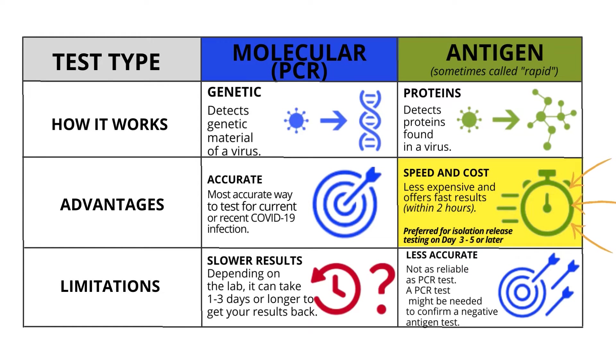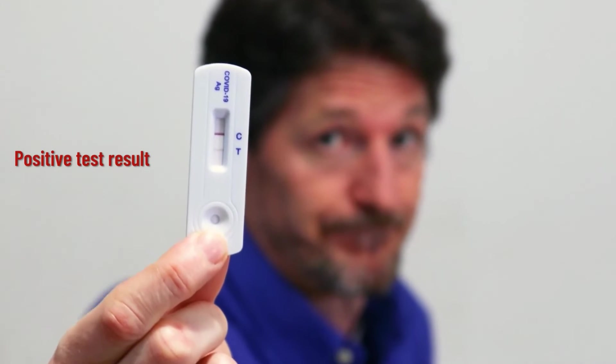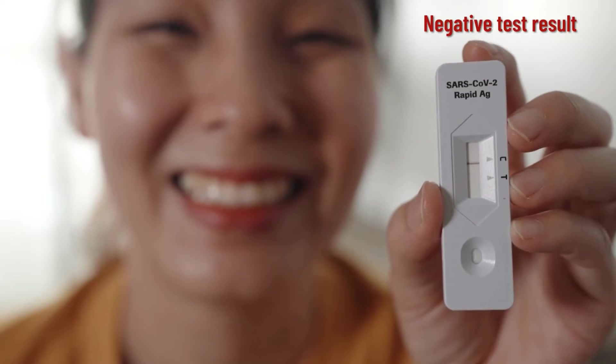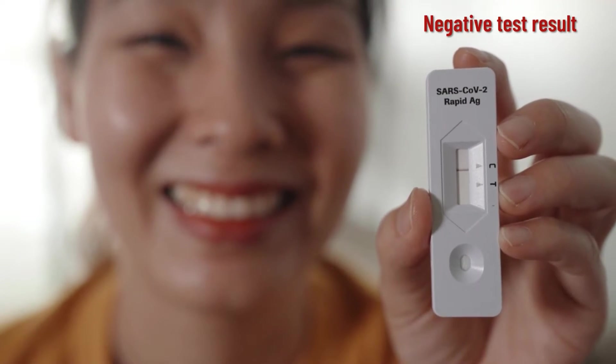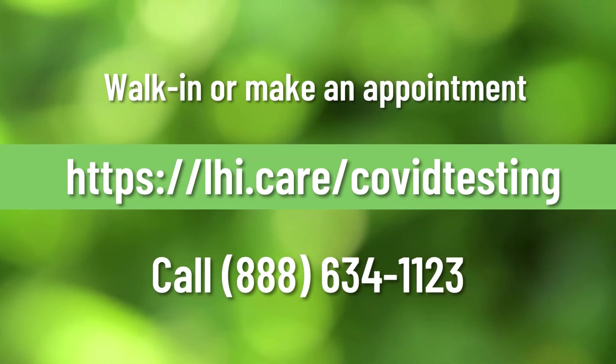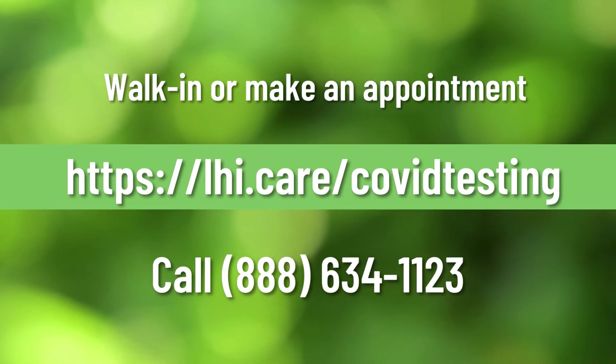Limitations: the molecular PCR test has slower results — depending on the lab, it can take 1 to 3 days or longer to get your results back. The antigen test is less accurate than the PCR test, and a PCR test might be needed to confirm a negative antigen result. Antigen testing is especially important now, as antigen tests are preferred for those who have tested positive and are isolated. A negative antigen test between days 3 to 5 or later during isolation enables you to end your isolation if symptoms are resolving or not present.